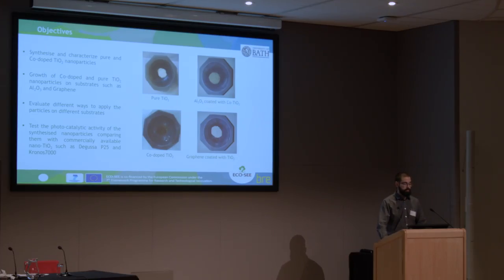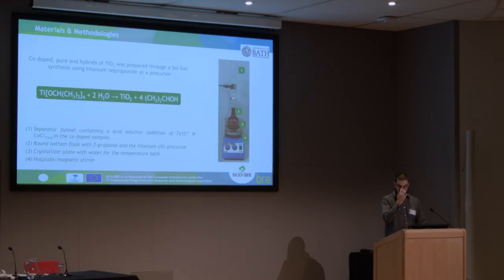My objectives were to synthesize different kinds of particles. I'm mainly occupied with pure TiO2 and cobalt-doped TiO2. In the last part of my PhD, I also started using different substrates coated with TiO2, and one of the last ones was graphene, which shows really nice results when compared to commercial particles such as Degussa P25 and Kronos 7000. I produce all my particles — both undoped, doped, and substrate-coated — with a sol-gel synthesis, using a really easy system basically made of a separatory funnel containing an alcoholic solution and a round-bottom flask with the titanium dioxide precursor.